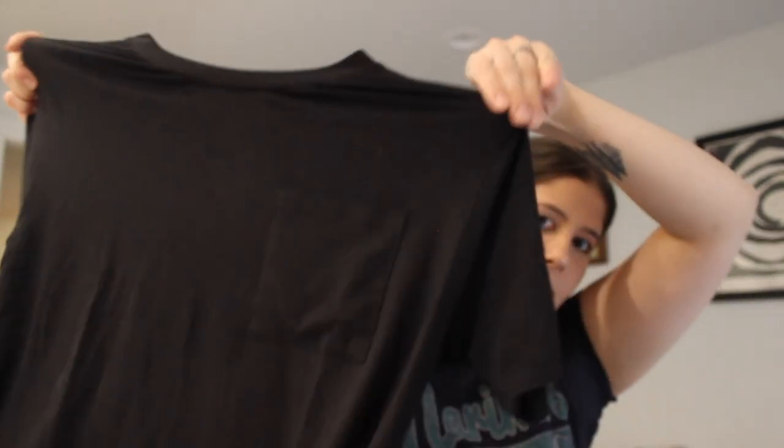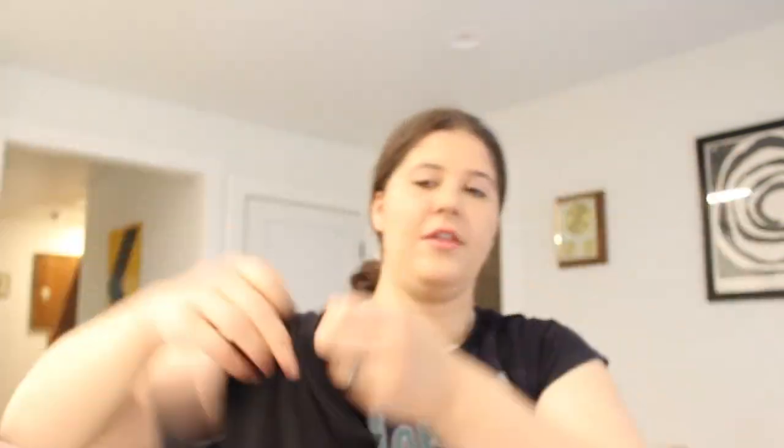This is Aerie and this is a new-with-tags top. I wouldn't have gotten this if it wasn't new with tags because it's just a basic pocket tee. But you know, it's new from the bins and it's hard to see this go to the landfill. I think I listed this around $20 and I'm obviously open to offers.